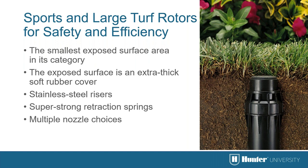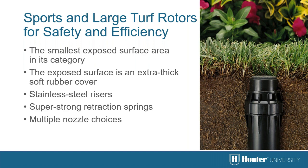Special rotors are used in large turf and sports applications, designed for safety and efficiency with the smallest exposed surface area in their product category. The exposed surface is topped with an extra-thick rubber cover and stainless steel risers for durability. Combined with a super-strong retraction spring, they ensure positive retraction and no damage. All Sprinters include several high-efficiency color-coded nozzles. The i25 is used for both large residential, commercial, and sports field sites and is available in plastic and stainless models, all with a standard drain check valve.